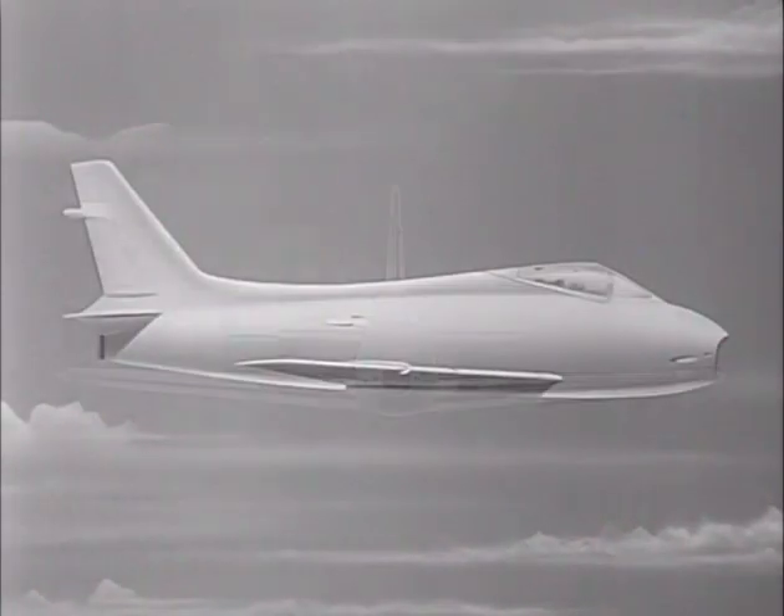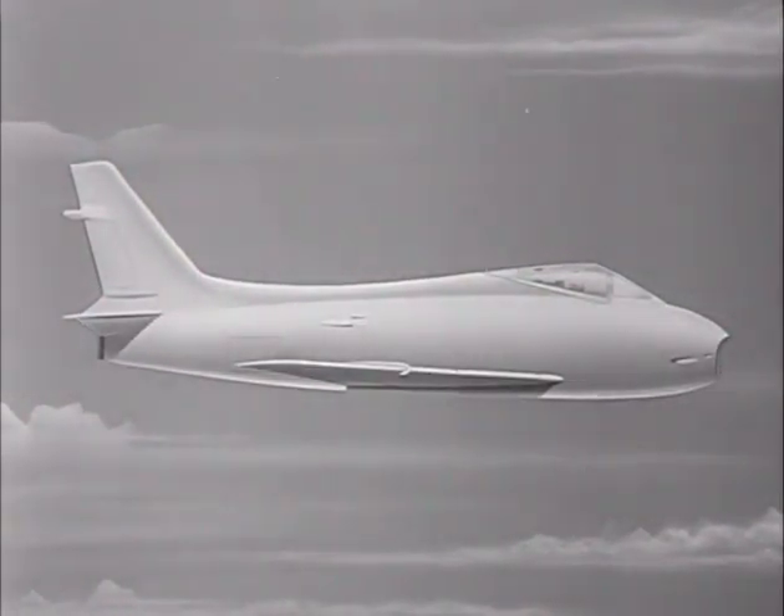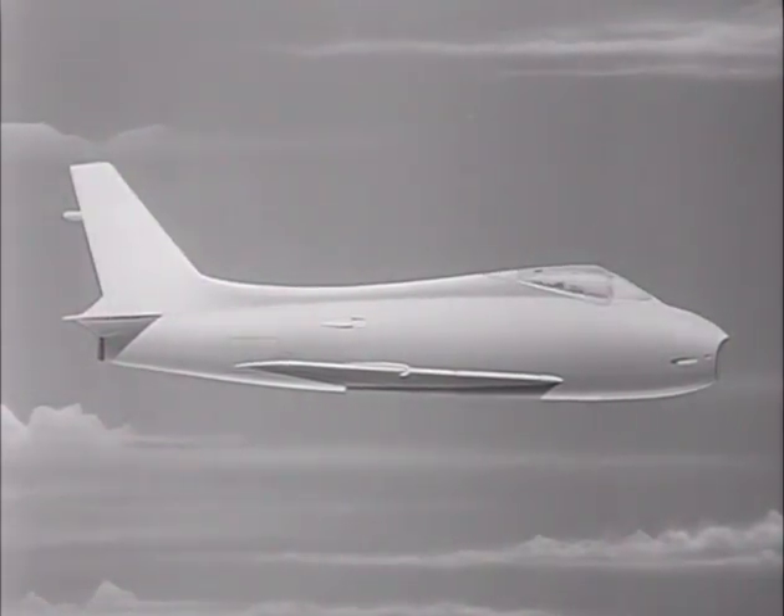Viewed from abeam, the FJ-4's fuselage is heaviest in the nose section and tapers gradually to the tailpipe. The long, heavy dorsal spine — not found on FJ-2s and 3s — sweeps aft from the bubble canopy to the base of the fin. It gives the fuselage a deeper appearance and reduces the apparent height of the bulging cockpit canopy. Tall and sharply raked, the fin supports a cylindrical fuel venting unit.